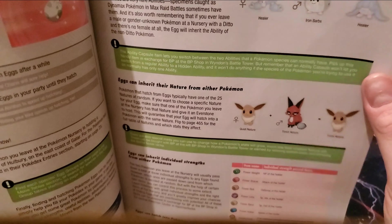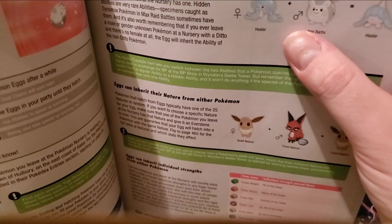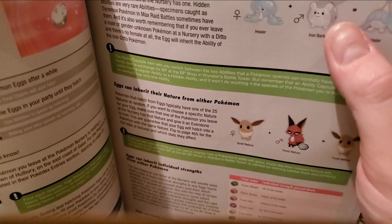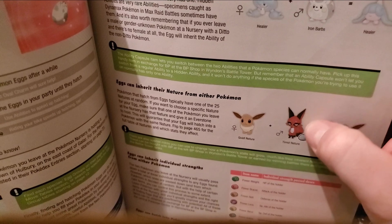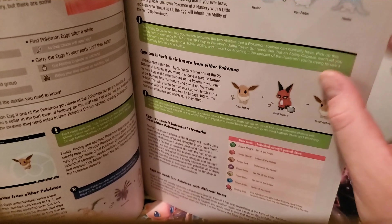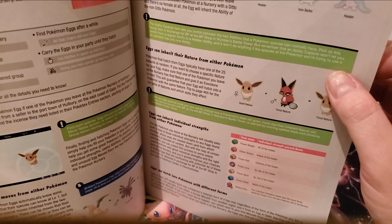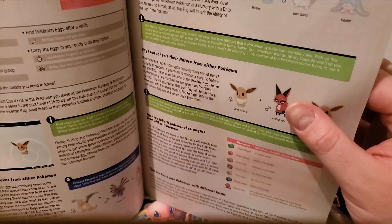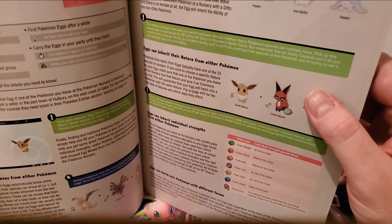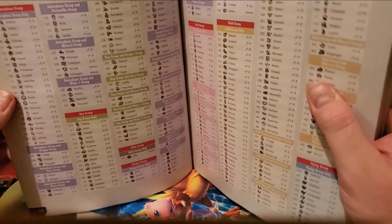It covers how to inherit abilities by nature and how breeding works. If you use a male and female of the same Pokemon or from the same egg group, the female will always be the one that's hatched. You can get male or female offspring, but the hatched Pokemon species will always follow the female. Unless you breed with Ditto — then you can use a Ditto with whatever Pokemon can hatch eggs, and you'll get that Pokemon, not Ditto.